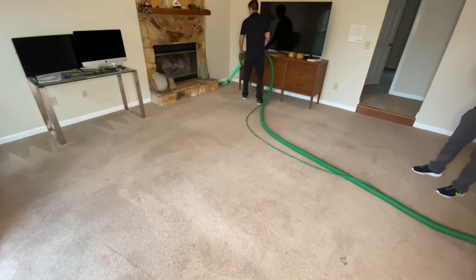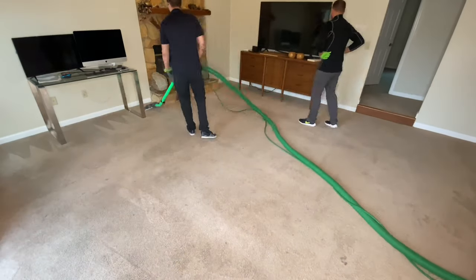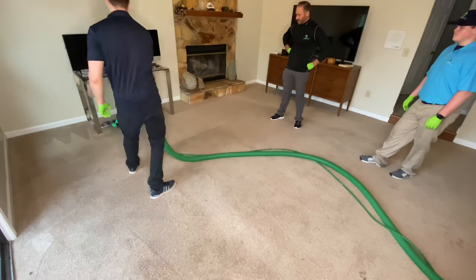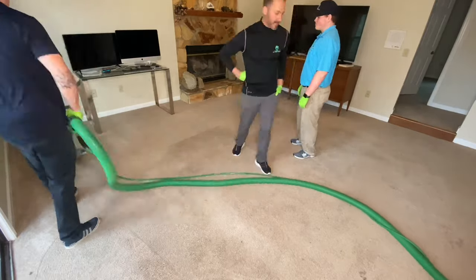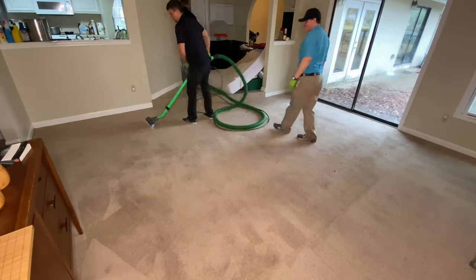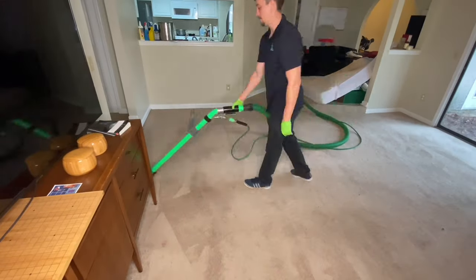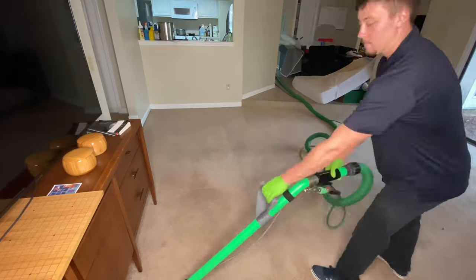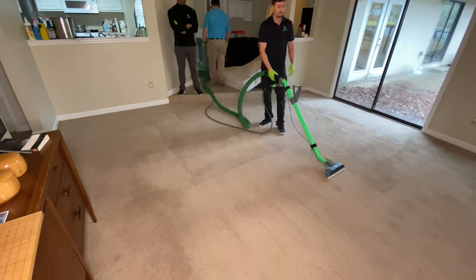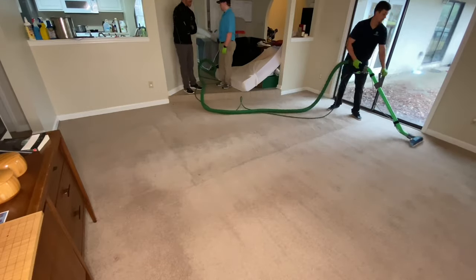Cole got to do some wanding in the living room, which was the last room we did. We had already done the master bedroom, hallway, and all three bedrooms. One of the most disappointing things about this job was really looking forward to capturing the dump of the recovery tank into the bucket at the end, but Cole and Thomas didn't get the memo to wait, and they dumped it before I could get it on video. Other than that, they did really, really good today.